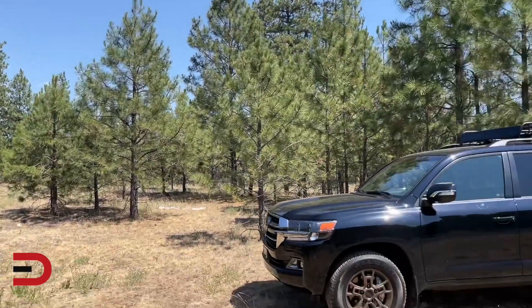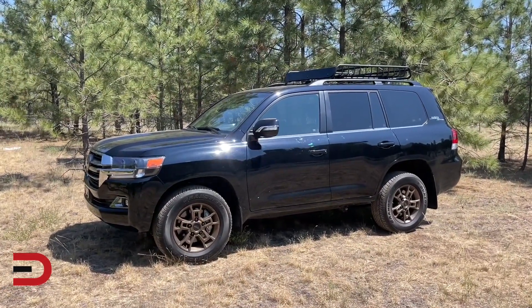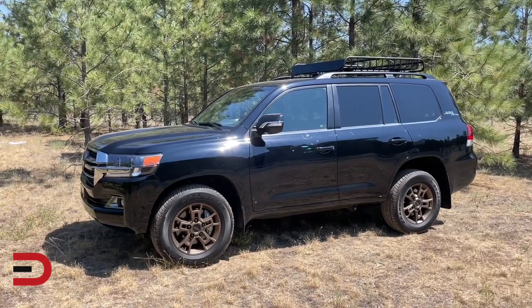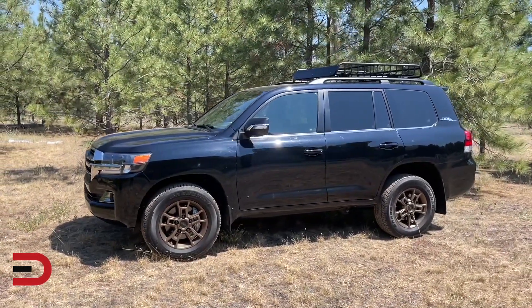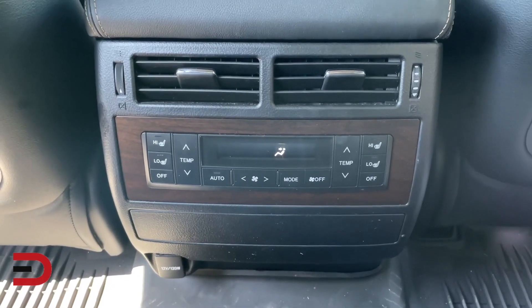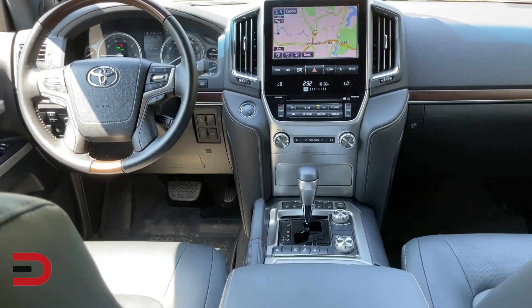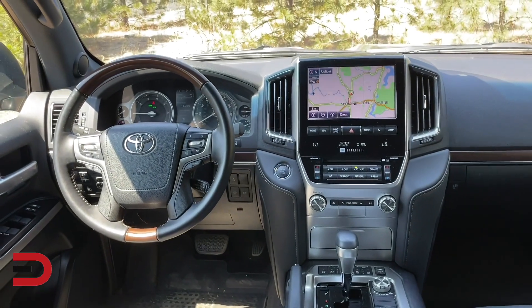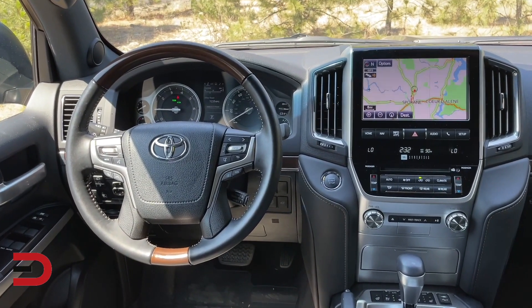Few rivals can match the Toyota's rugged abilities. Technical details include full-time four-wheel drive, 8.9 inches of ground clearance, a multi-terrain select controller, crawl control, and off-road tune assist. Some competitors have height-adjustable air suspensions, but the Land Cruiser blends traditional components like a truck-based frame with exclusive technologies to give it nearly unmatched off-road driving skills.